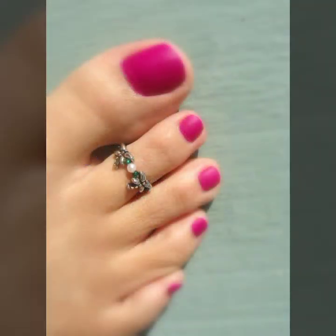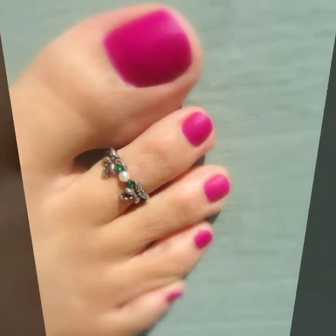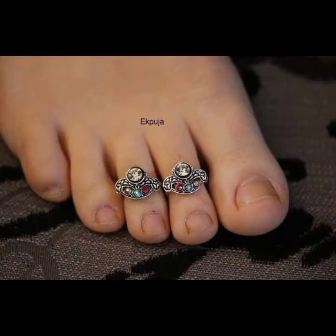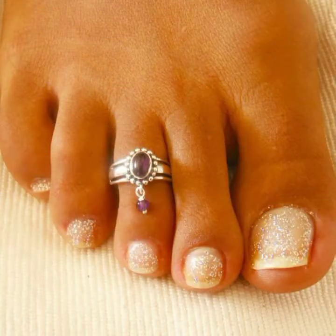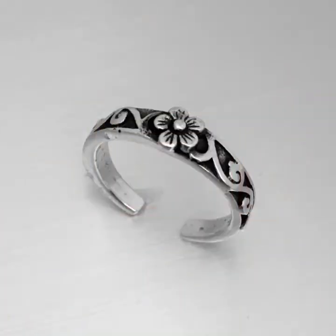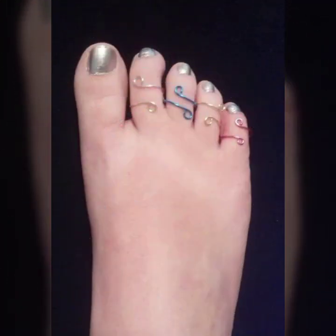My dear friends, I must suggest you watch this video till the end and try one of these toe ring designs. If you like my video, please hit the like button. If you want to buy these online, I will tell you the best websites from where you can shop. Please subscribe to my channel and press the bell icon.